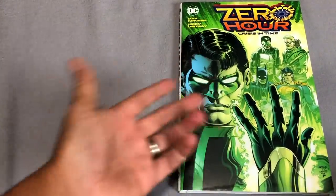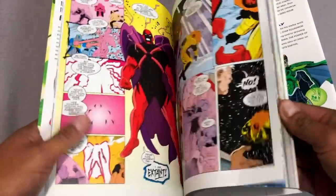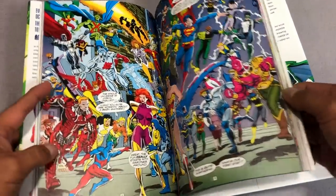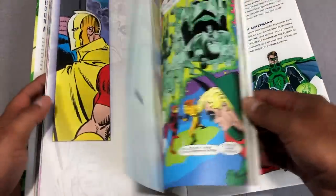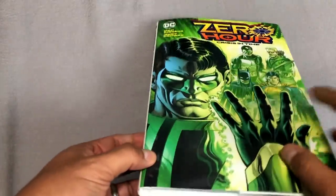Now we have Zero Hour. I wanted to keep it to Green Lantern, but I think this is a really important part of the Green Lantern stories. There is an omnibus coming out, but if you ever want to check out what this has to do with the Parallax and Kyle Rayner and the Green Lanterns, I suggest getting the trade paperback or going that route.